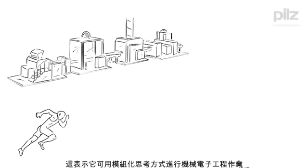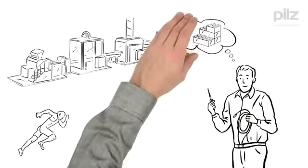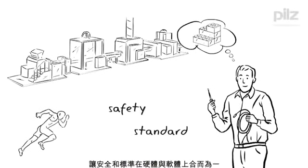In other words, he can work in terms of mechatronics and simply think modularly. Safety and standard merge together in hardware and software.